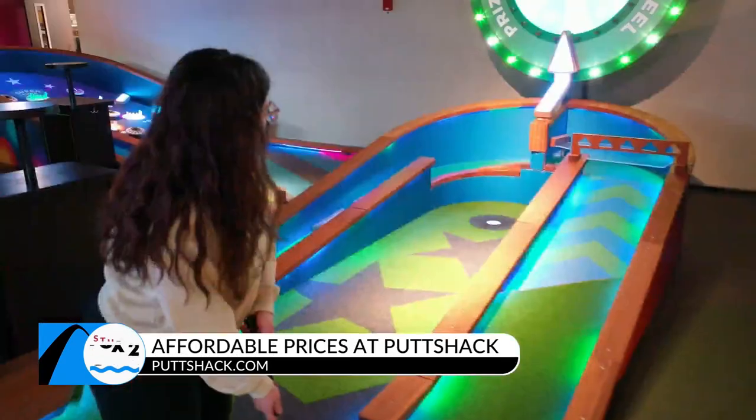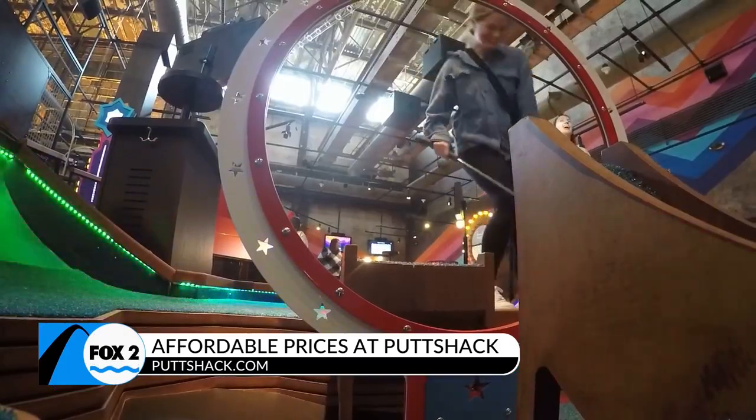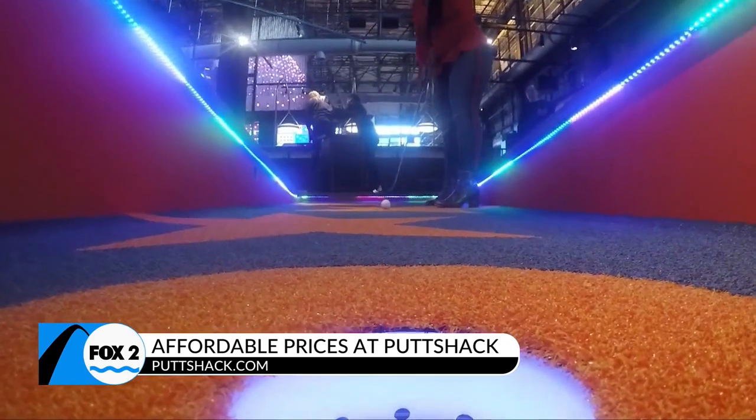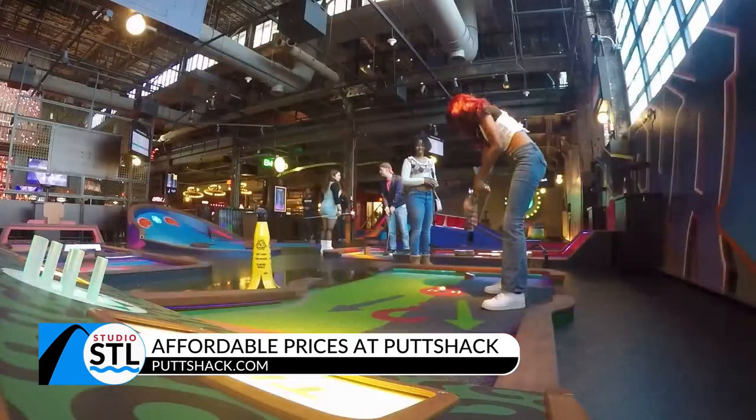All at a price that won't break your pocketbook — absolutely affordable. For adults it's $14, and for kids it's $9. If you book online, you get your second round for half off that same day.